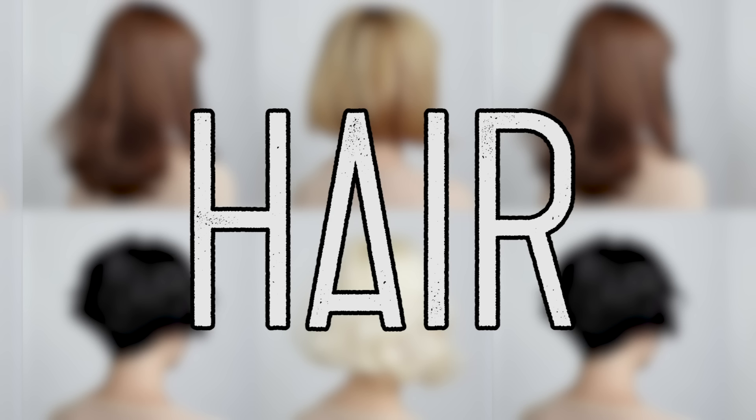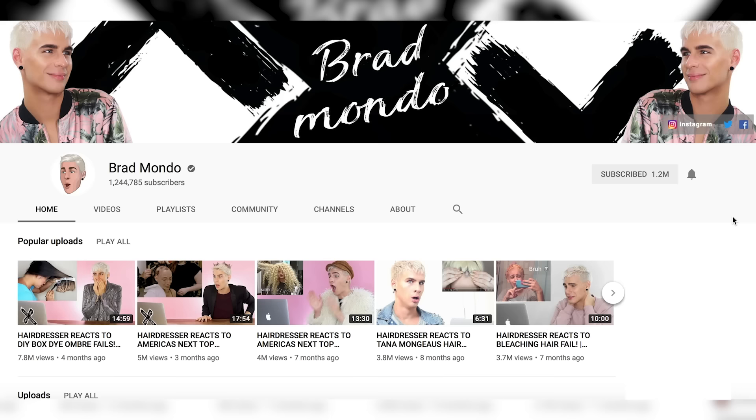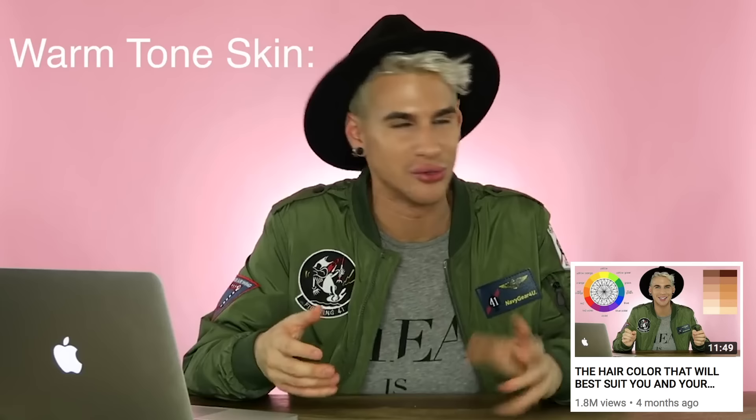First up is hair. I'm here in New York City with Brad Mondo, who is a hairstylist and a YouTuber. You may know him from such hits as 'Hairdresser Reacts to America's Next Top Model Makeovers.' He's also done a couple of videos about the best haircuts for your face shape and the best hair color for your skin tone, so I figured he'd be the perfect expert to help me on my journey.